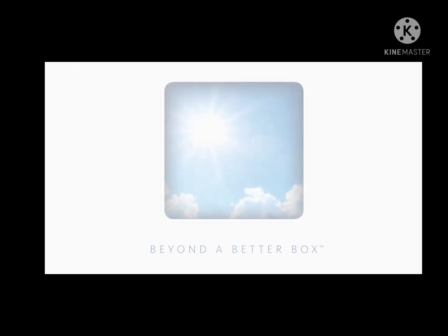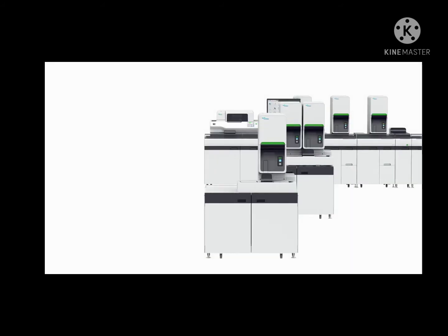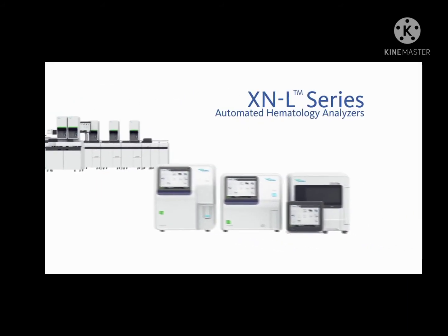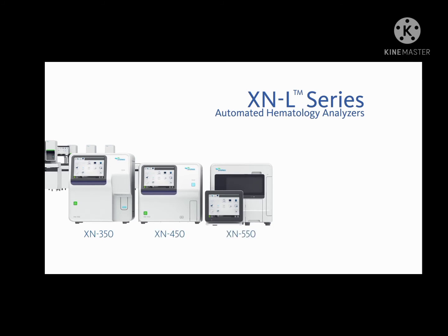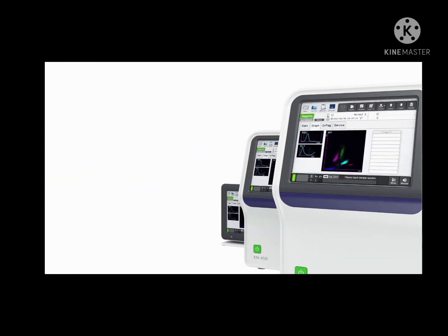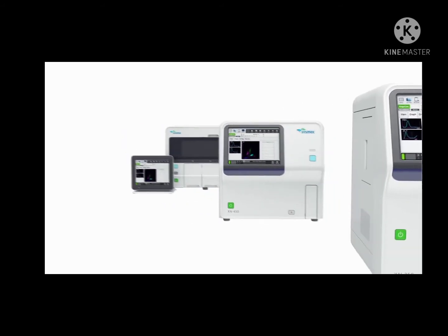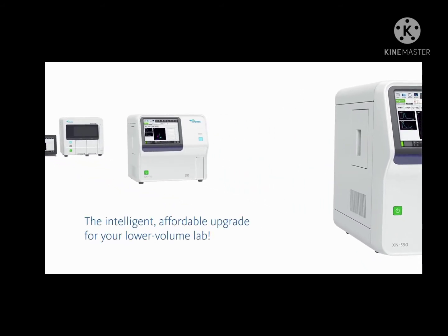Sysmex is moving hematology beyond a better box by adding our new XNL automated hematology analyzers to the well-established XN series family used in mid- to large-sized labs. These analyzers are all standardized to use common reagents, controls, and operating software. The XNL automated hematology analyzers are the intelligent, affordable upgrade for your lower-volume lab.